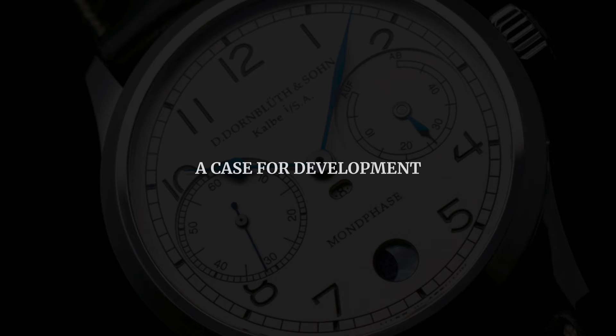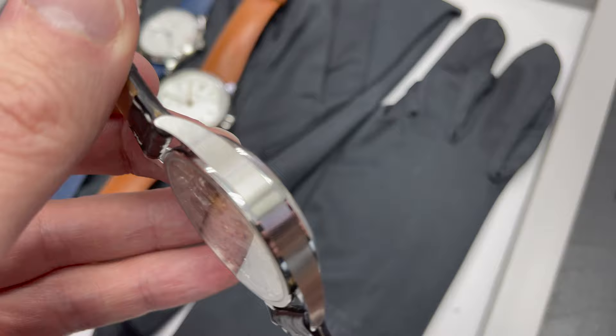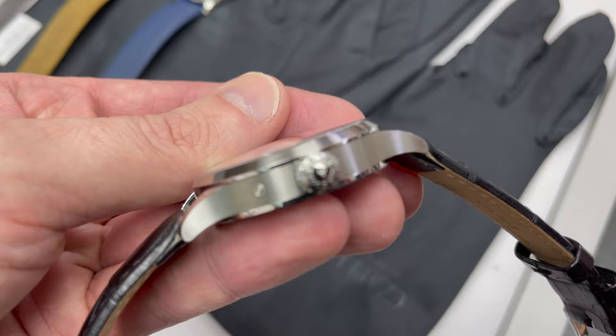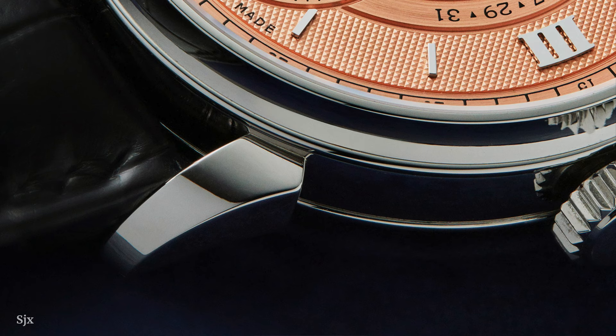Finally, things I think they could improve. First is the case shape. They use basically the same case shape across all models and while it's nicely finished with brushed and polished surfaces, it's essentially a stamped case. I would like to see something more in line with all the hand-finishing they offer on dials and movements — perhaps soldered lugs that are finished by hand, something like a Voutilainen-style case shape. Maybe they could keep this more modern case shape and offer another more traditional option.